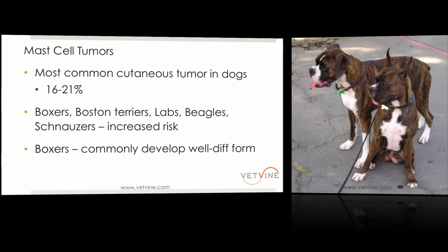Fortunately for Boxers, even though they're one of the breeds that develops them most commonly, they most often develop a well-differentiated or lower-grade form, which is good for them.